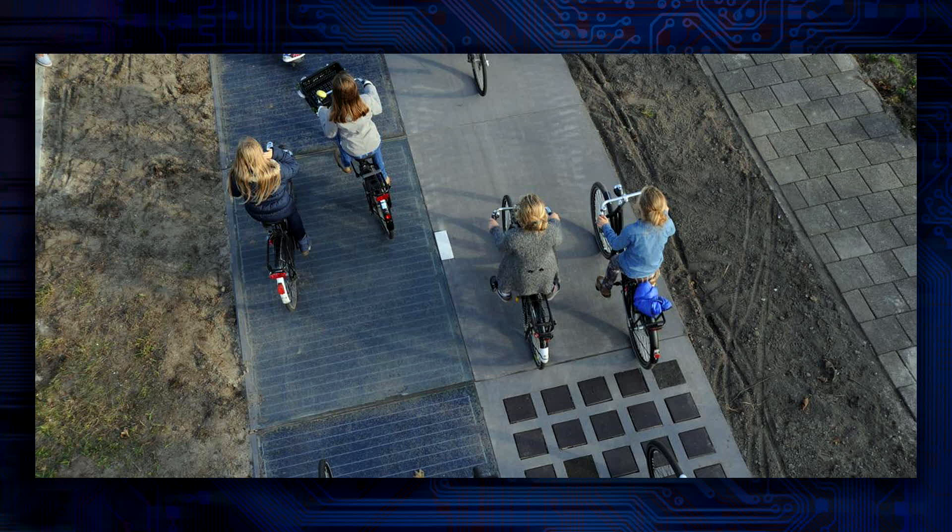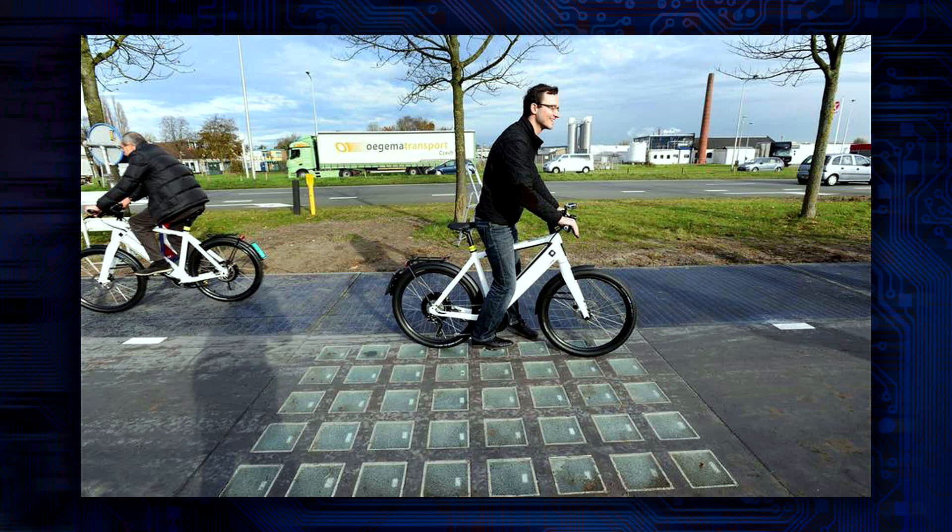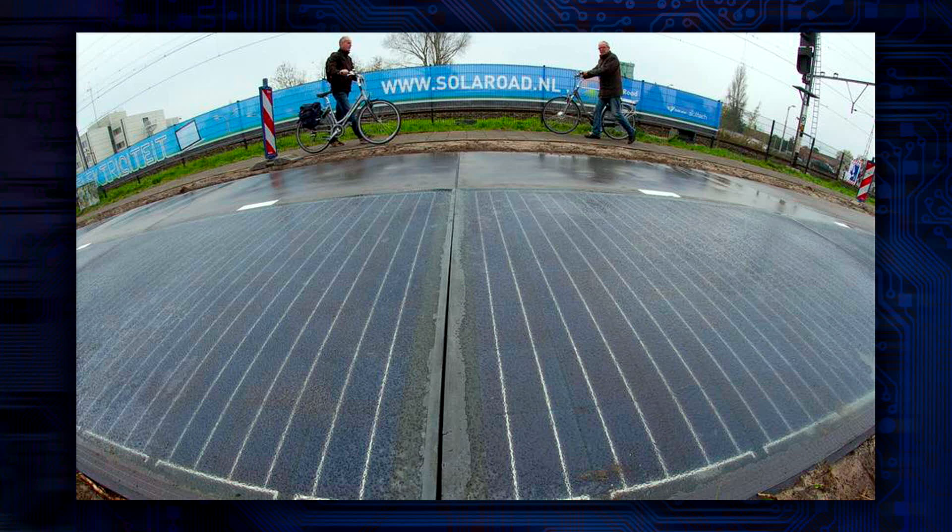Pretty damn good. This is Solar Road's 70-meter test track near the town of Krommenie. It's generated over 3,000 kilowatt hours in its first six months of operation. It's not a ton — it's enough to provide a single-person household with electricity for one year. That's 70 kilowatt hours per square meter of Solar Road per year, which is near the upper limit of what they were hoping for in the conceptualization process. So basically, it's working pretty darn well.